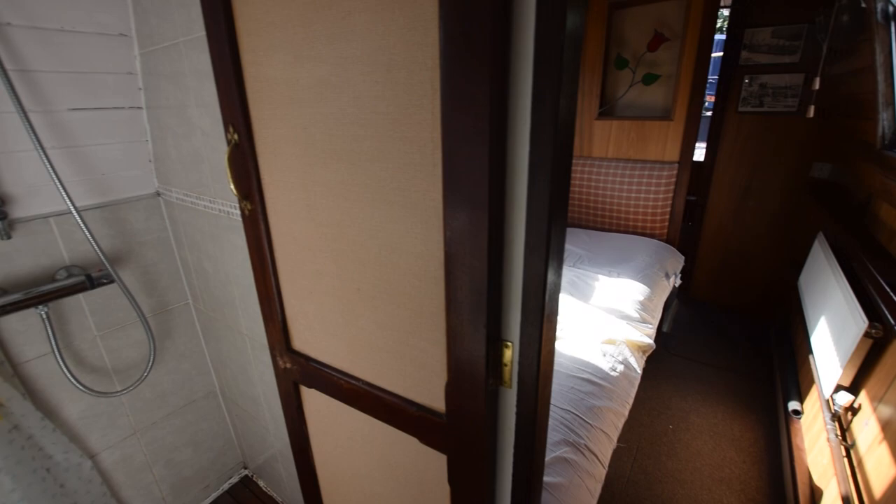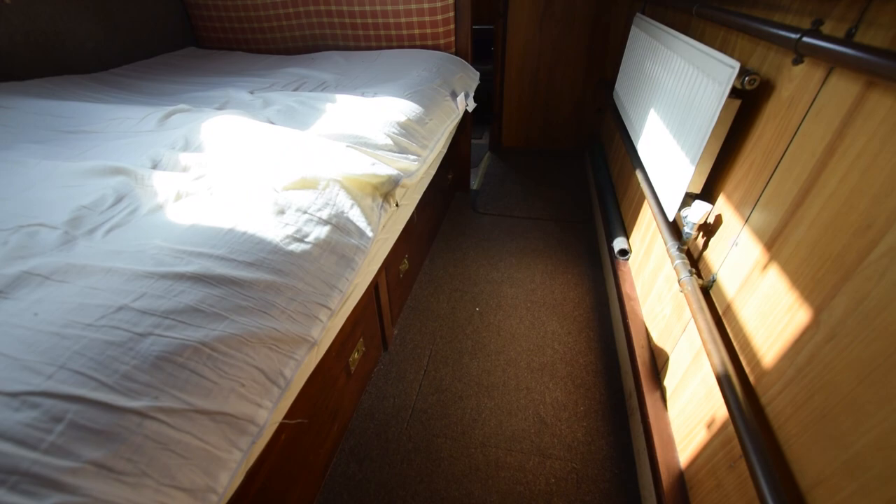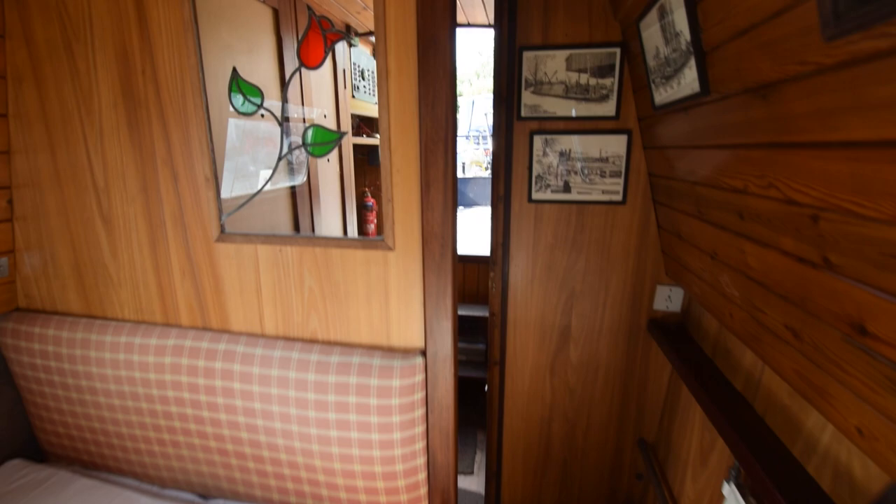Into the bedroom. The bed itself is six foot five inches long and four feet wide, with lots of storage underneath. There's a radiator in here as well, and a little mirror on the wall.